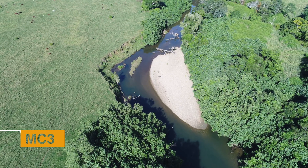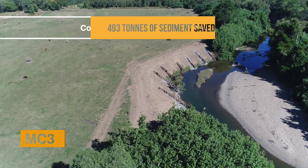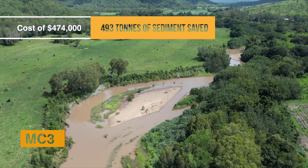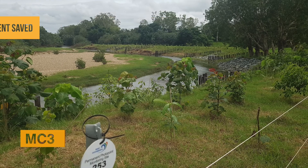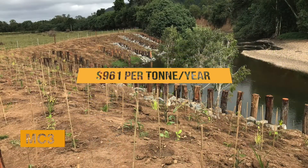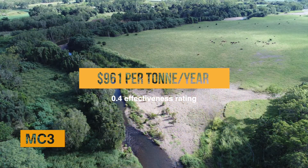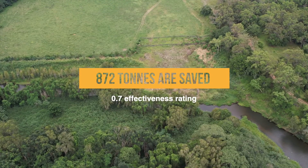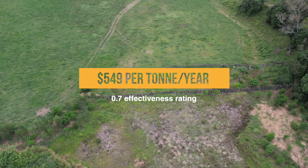MC3 has largely been a success in preventing stream bank erosion, with an estimate of 493 tonnes of sediment saved from reaching the coast each year from this site, at a cost of $474,000. That's $961 per tonne per year at the 0.4 effectiveness rating. Or, if a 0.7 effectiveness rating is applied, 872 tonnes are saved at the coast, with a cost of $549 per tonne per year.